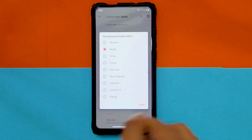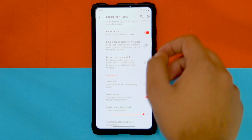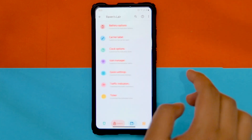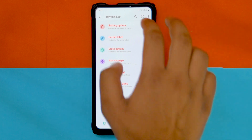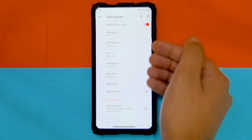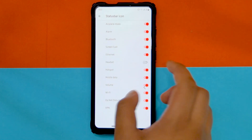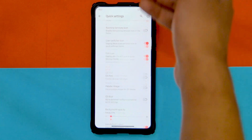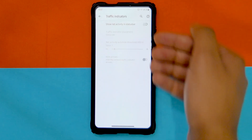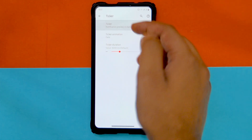On the lock screen, it does come with a bunch of animations. Right now I'm using ripple because I like it and you can choose any one. Scrolling down, there are more options. In fingerprint preferences it's basic stuff, but further in there are more options. In the status bar you can change the battery icon, carrier label, clock options. In icon manager, you can disable each and every icon. In quick settings, you can change the layout and toggle options.